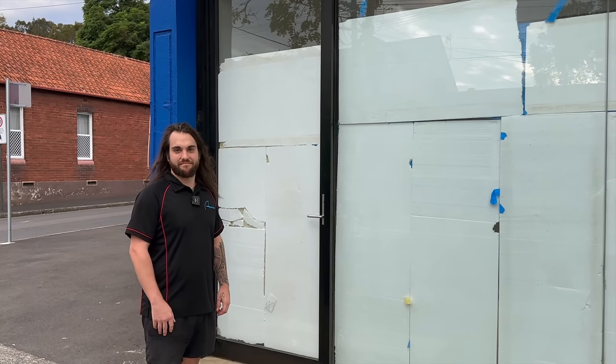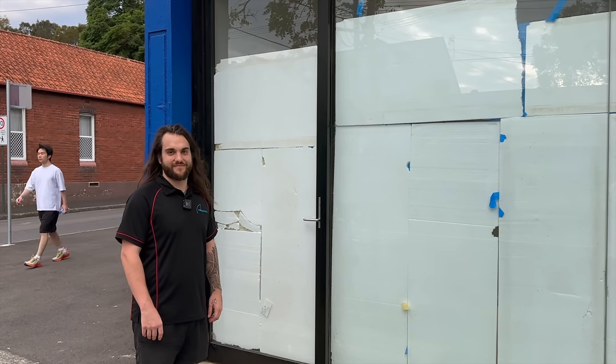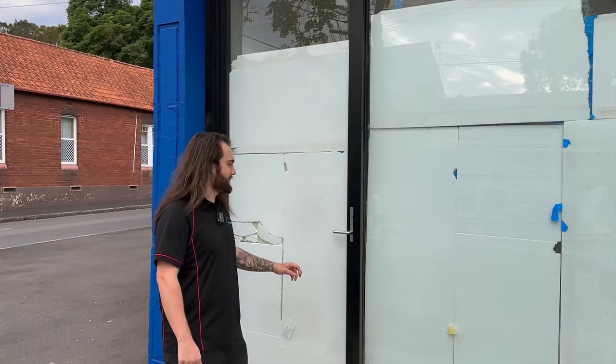I'm here with Mitch right before the store opening. You can see we're still boarded up here, but we've managed to put a microphone on the man. He's going to take us through for a little bit of a sneak peek. So firstly, thanks for having us. Let's head on in — show us what you've got.